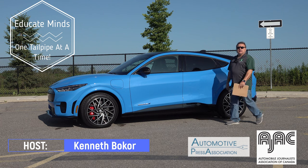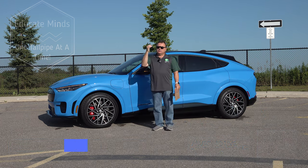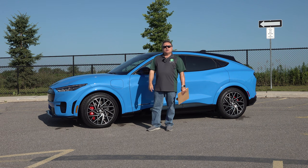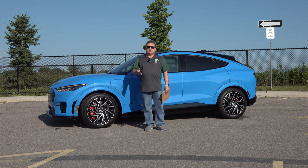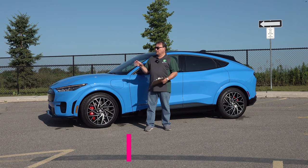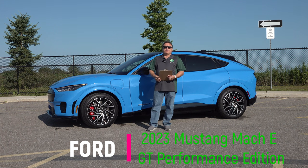Welcome to this edition of the EV Revolution Show. My name is Kenneth Bocor, your host. Appreciate you taking the time out of your busy schedule to watch this episode, where I have another car review — this time a lovely blue 2023 Ford Mustang Mach-E GT Performance.